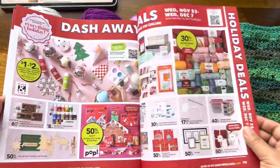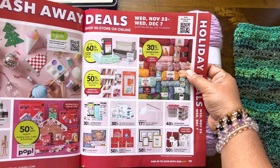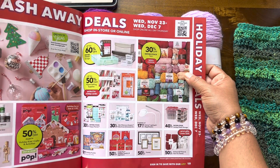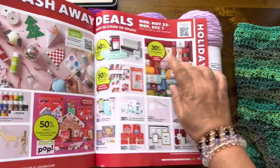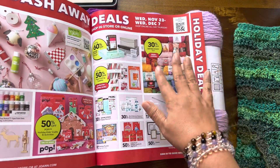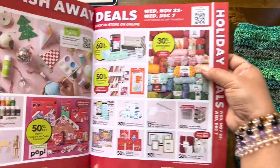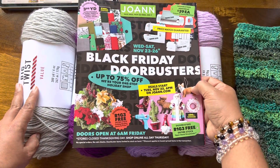Here we go — from November 23rd to December 7th, it's 30% off the entire stock of yarn. Again, this excludes doorbusters. So if you find a yarn that's on sale, you can use the extra 30% off. That's what I do. When the time comes I'll show you some deals with that, but that is the Black Friday mailer.